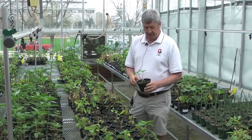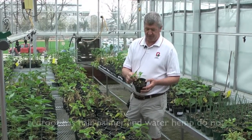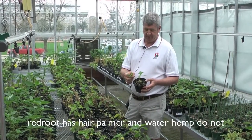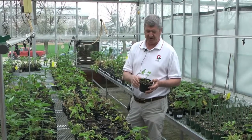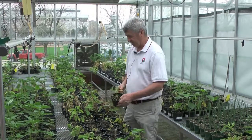Again, red root pigweed — not so much of a diamond-shaped leaf, does have a rough stem, so you can feel that. But the color of the red and all that's not really much of a characteristic, not really much of a whorl appearance as you look down at it.